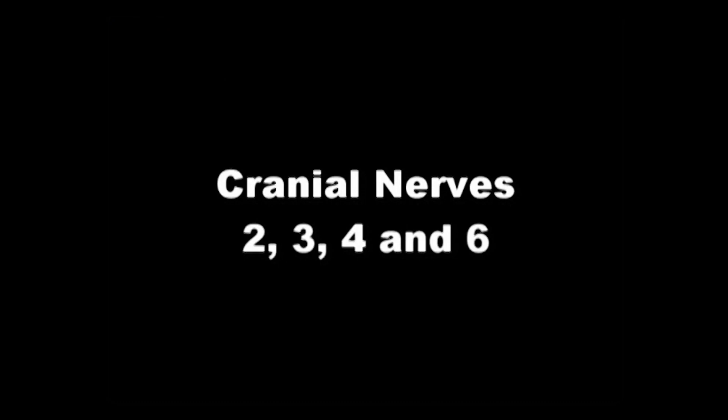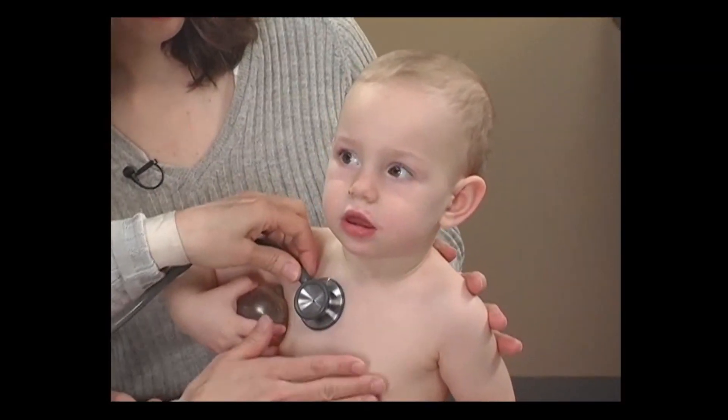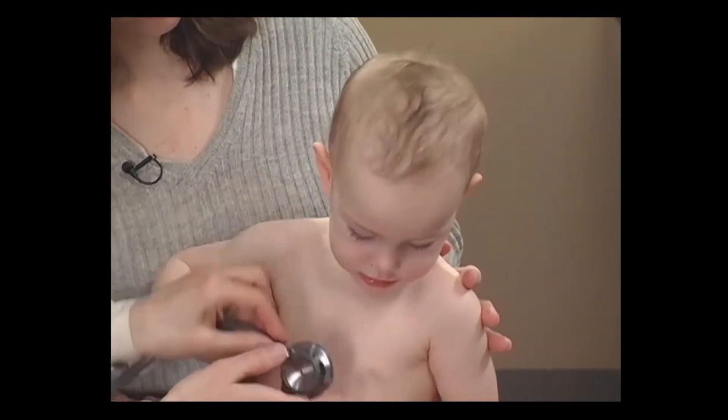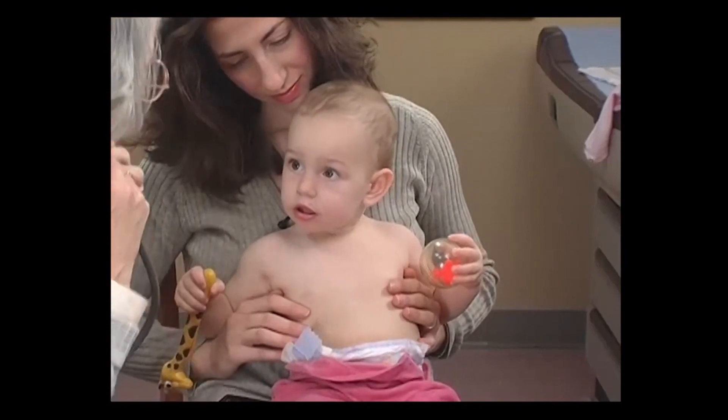Let's turn to the cranial nerves. We get a good sense of the function of cranial nerves 2, 3, 4, and 6 by noting how the child tracks what's going on visually.